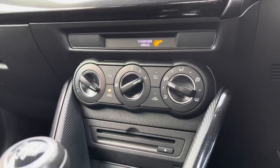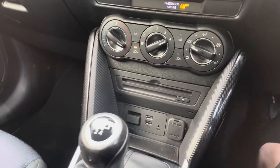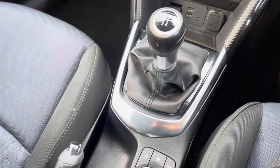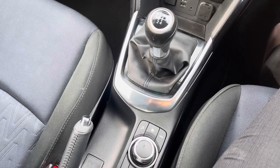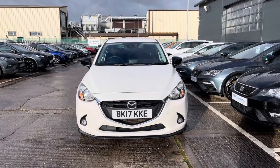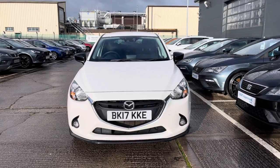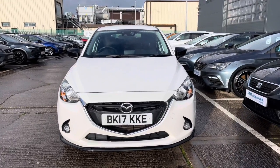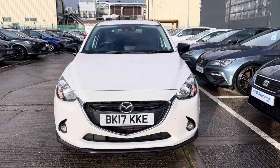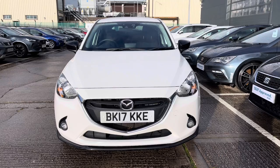We have rear parking sensors and manual air conditioning just underneath the screen. The USB and auxiliary sockets are in the storage section underneath, providing a little extra space to secure personal items on the go. If you're interested in this vehicle we'd love to hear from you. We have a range of flexible finance packages available, so if you'd like a finance quote, to book a test drive, or to register your interest, please give us a call on 01270 864 430.